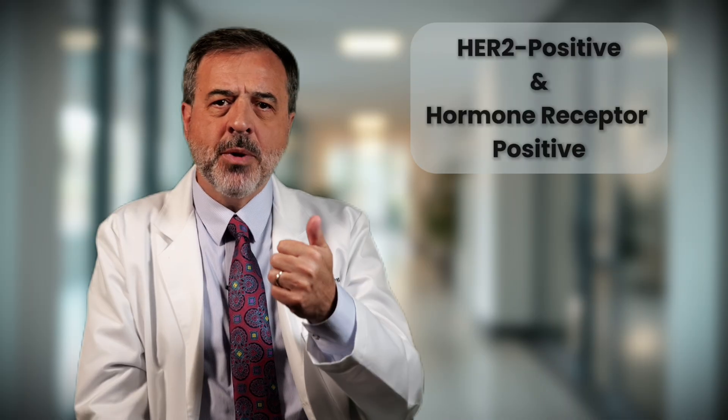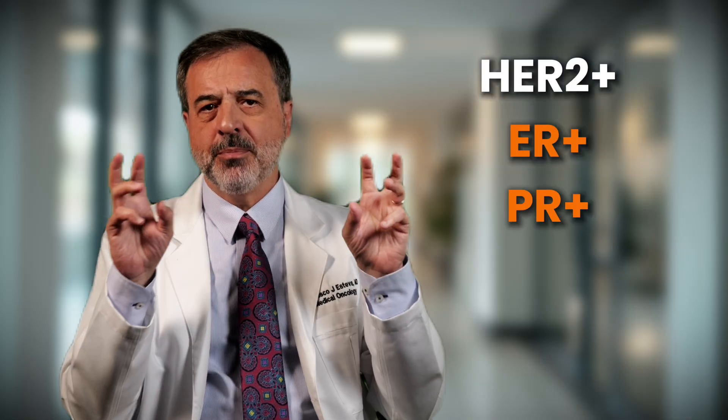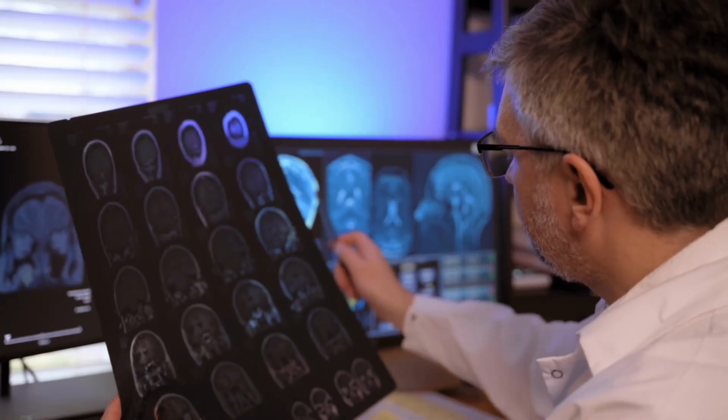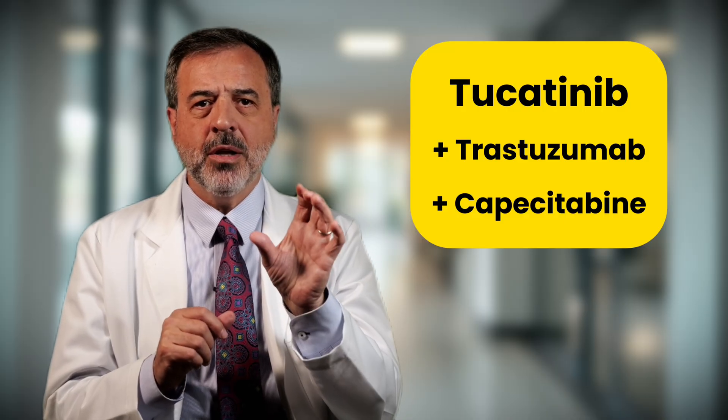A few quick notes about situations you might encounter. Your tumor may be Her2-positive and hormone receptor-positive — this is sometimes called triple positive. Treatment usually combines Her2 therapy, chemotherapy, and later, endocrine therapy. For Her2-positive cancer with brain metastasis, Tucatinib has shown real benefit. So even in difficult cases, options continue to expand.